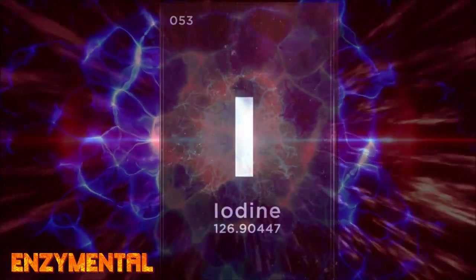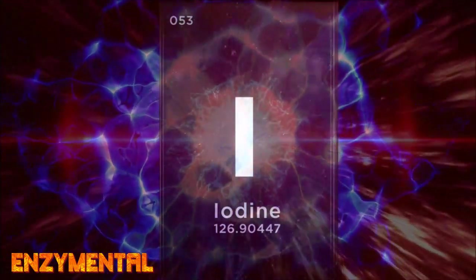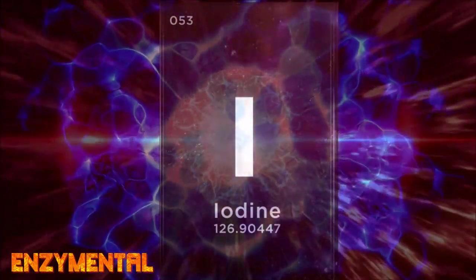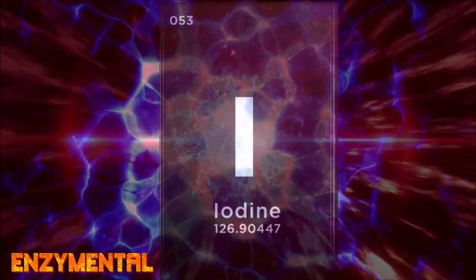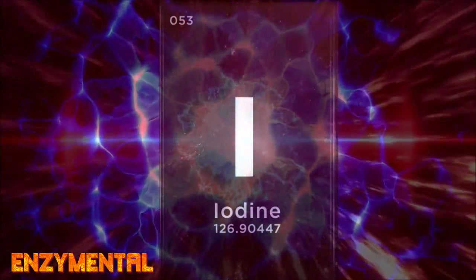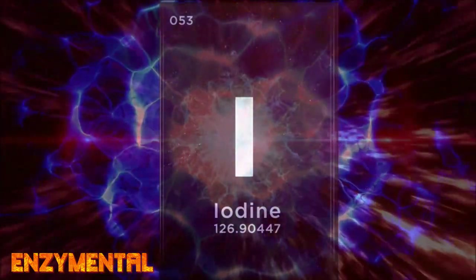Iodine — specifically as molecular iodine — can protect against this cascade of oxidative stress, both by directly neutralizing oxidative stress itself and also indirectly through iodine's support of the thyroid, which influences the activity of antioxidant metabolic enzymes like superoxide dismutase.